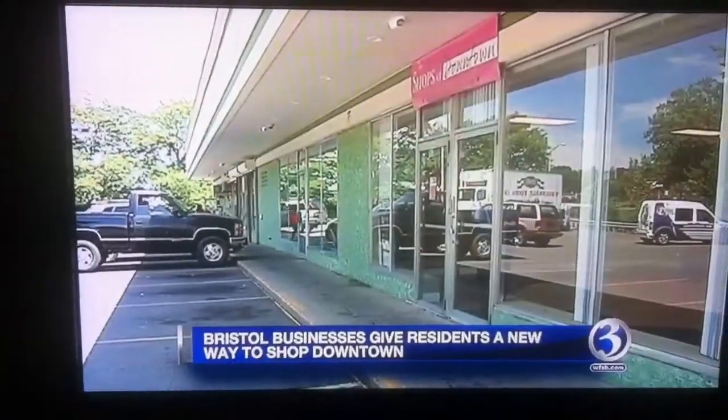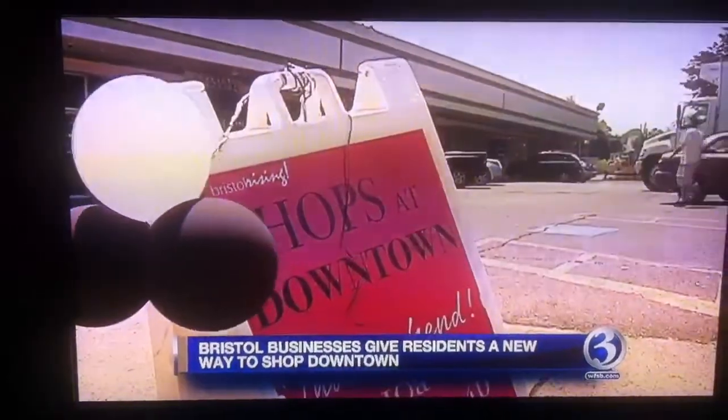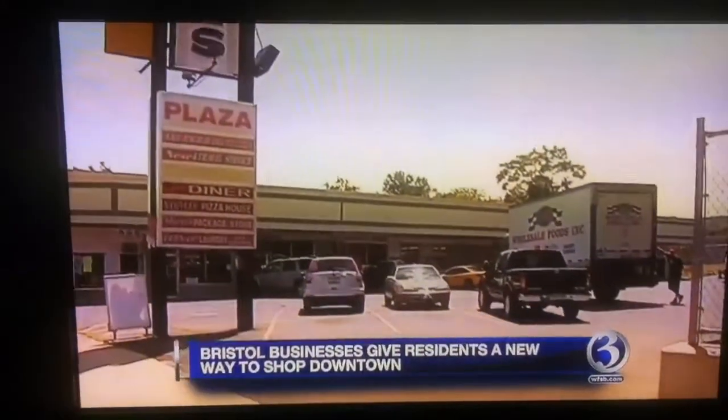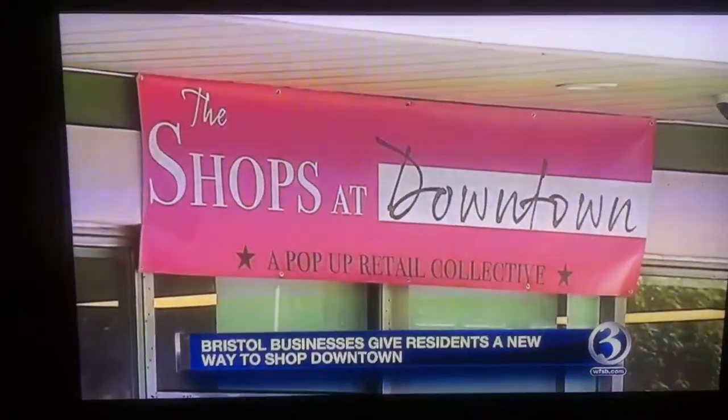So why not share the burden? Newly named The Shops at Downtown, a pop-up vendor market will be held here on weekends starting tomorrow. About 10 to 13 businesses have already signed up. They'll be selling everything from jewelry to chocolate. Each vendor will pay about $40 per weekend.